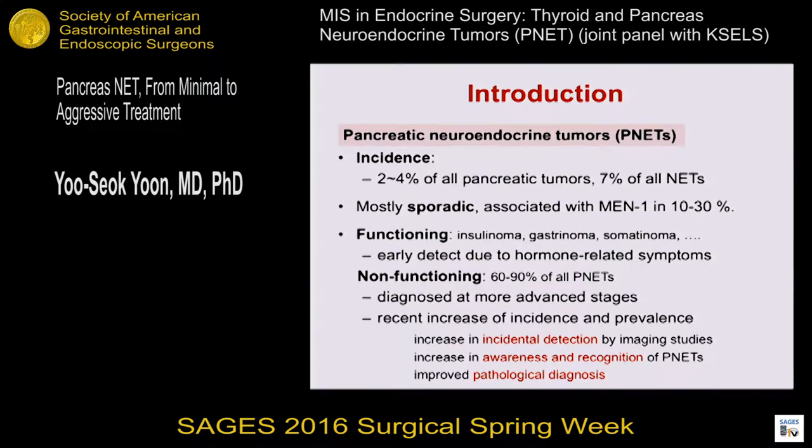However, recently there is an increase of incidence and prevalence of PNETs due to increased incidental detection and increased awareness and recognition.